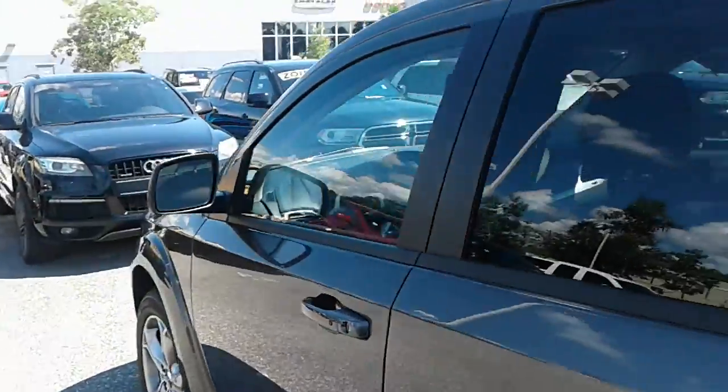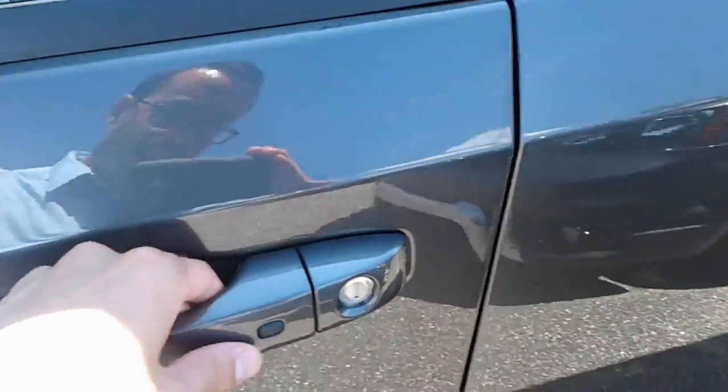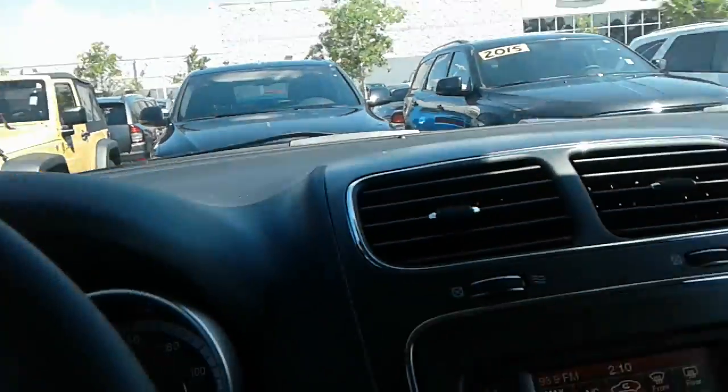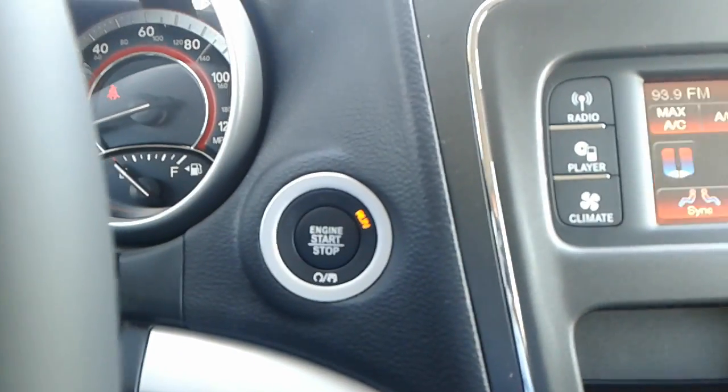We'll go over some of the basic features on the vehicle. As you can see by this button here, you do have keyless entry paired with push-button start, so essentially the key never has to leave your pocket.